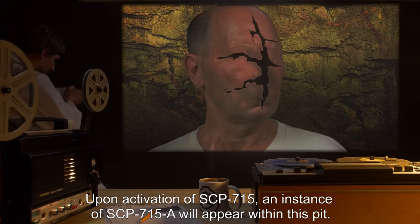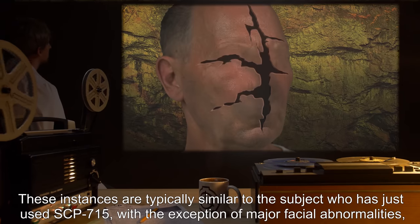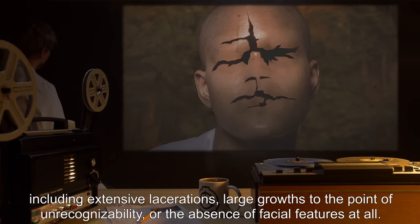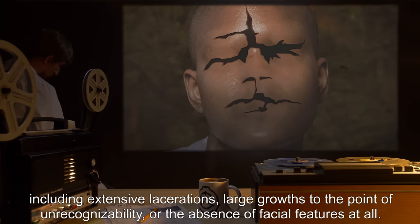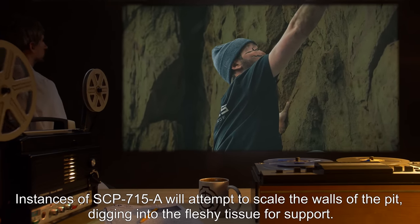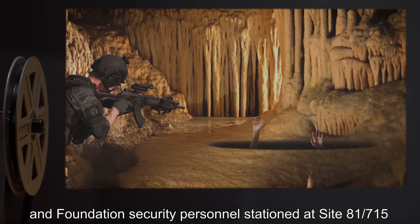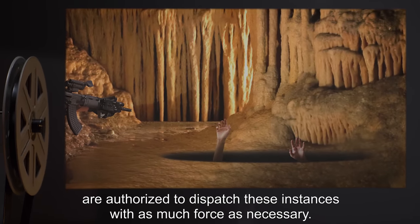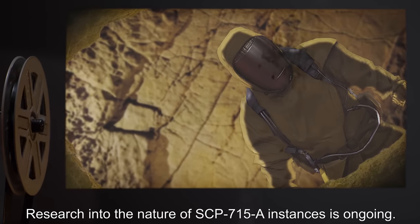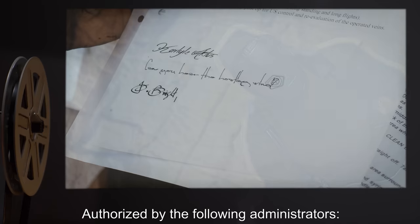Upon activation of SCP-715, an instance of SCP-715-A will appear within this pit. These instances are typically similar to the subject who has just used SCP-715, with the exception of major facial abnormalities — including extensive lacerations, large growths, unrecognizability, or the absence of facial features at all. Instances of SCP-715-A will attempt to scale the walls of the pit, digging into the fleshy tissue for support. These instances are currently considered hostile, and Foundation security personnel stationed at Site-81-715 are authorized to dispatch them with as much force as necessary. Research into the nature of SCP-715-A instances is ongoing. It is currently unknown how many instances of SCP-715-A exist within the pit.